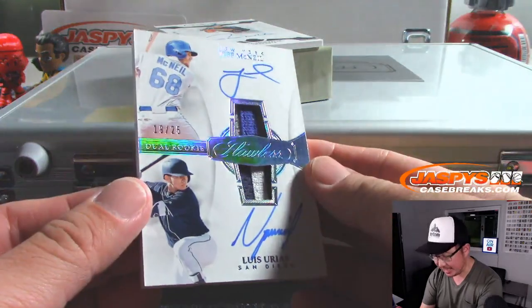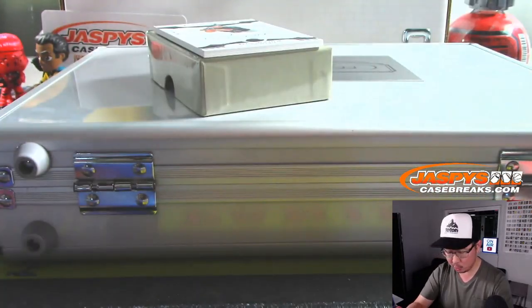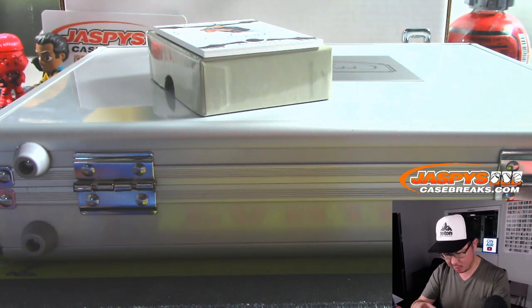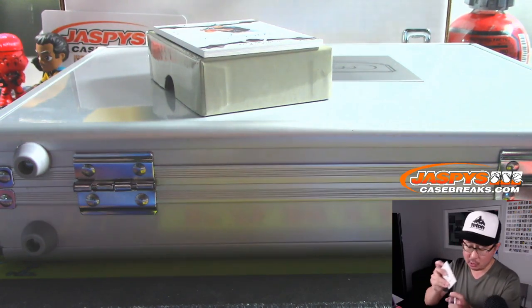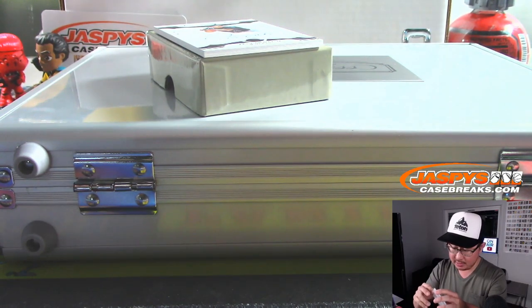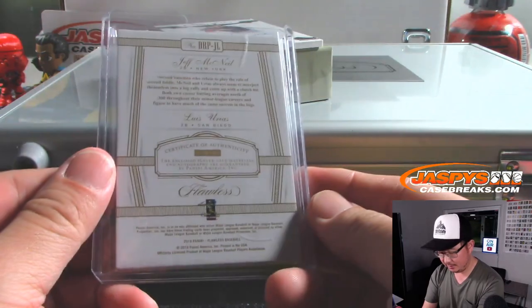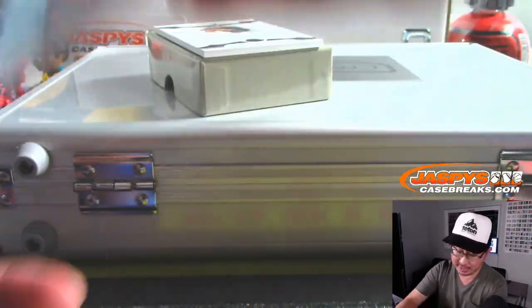We've got 19 out of 25, dual rookie, dual relic, and dual autograph: Jeff McNeil and Luis Urias. The Mets are a number block team, so Mets 9 — Trey Bush, you have a shot at this. And the Padres, generally occupied by Brian Peebles as well. Will this be heart make or heart break? We shall find out.